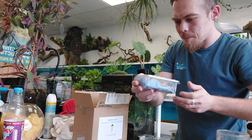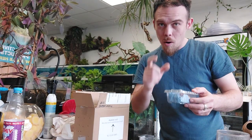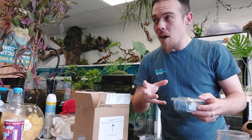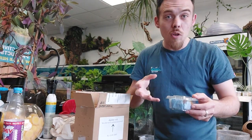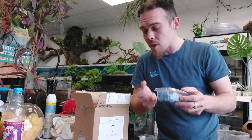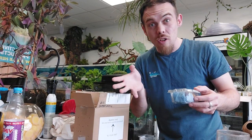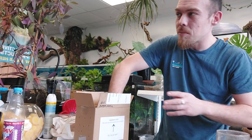Very nice gecko — that one looks really good, I'm really happy with these. They came in a good size as well. We don't want baby babies because they're a bit too sensitive. I prefer selling more mature animals — it's easier for the customer to look after them, they settle in better, they're not as high-strung or as nervous, and they feed better and quicker in their new home. I prefer sub-adults to juveniles for that reason.